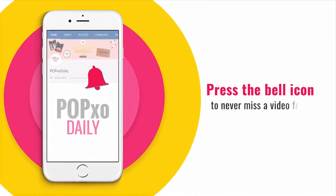Press the bell icon to never miss a video from PopXO Daily. Hi guys, welcome back to another episode of PopXO Makeup Masterclass. So for today's video, I decided to create this beautiful graphic double winged eyeshadow look. And to add a little fun element to it, I added some shimmer on my eyelids. So without further delay, let's get right into the video.